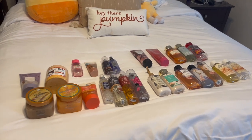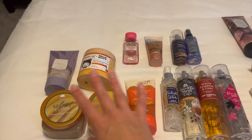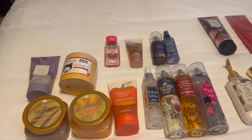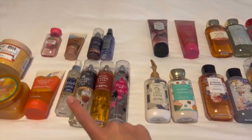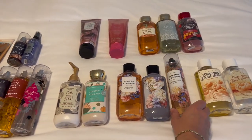Okay, so that is everything for my fall body care. As you can see, I've got five shower gels — almost done with one — four minis, and five body sprays.